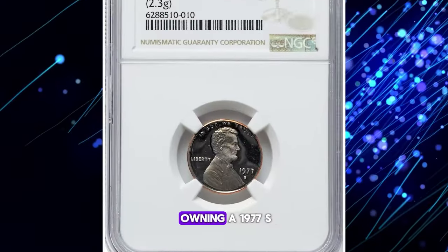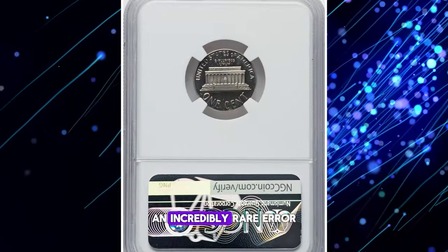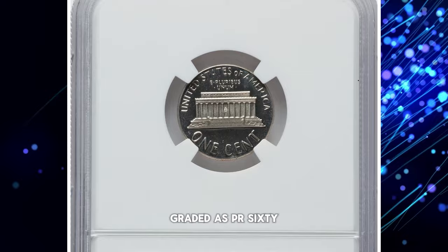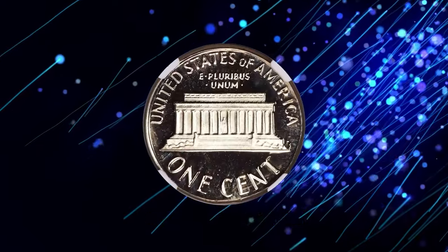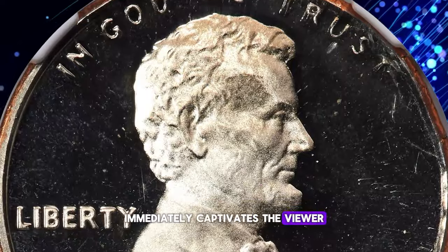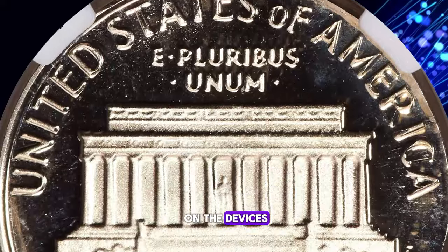What a gem. Imagine owning a 1977-S Lincoln cent struck on a clad dime planchette — an incredibly rare error proof cent. This unique coin, graded as PR69 Ultra Cameo by NGC, weighs 2.3 grams, fitting within the weight tolerances of a clad Roosevelt dime planchette. The dramatic white-on-black contrast immediately captivates the viewer, featuring limitless depth of mirroring in the fields and frost-white luster on the devices.